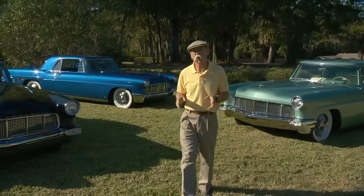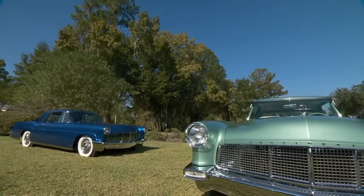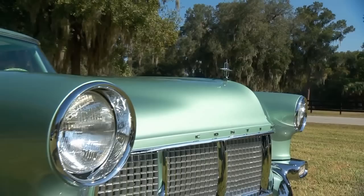And we have not just one, but three of them. Each one of these babies was originally owned by one of the sons of Edsel Ford, and of course restored to a level that will absolutely knock your eyes out. Oh man, I love this job. Check these babies out.